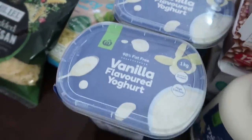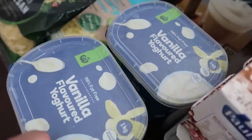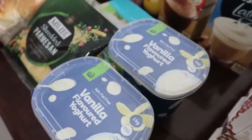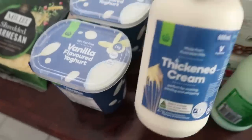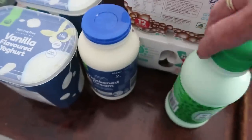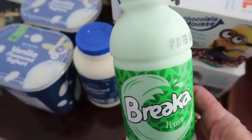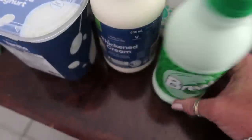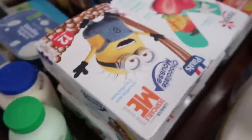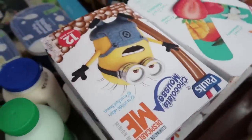We usually buy these bigger tubs of yogurt for afternoon tea after school — they're really good, especially with some fruit. For our recipe during the week we're going to need some thickened cream. And of course, dad's green milk — we get milk every shop. We've got some eggs here — six dozen eggs.